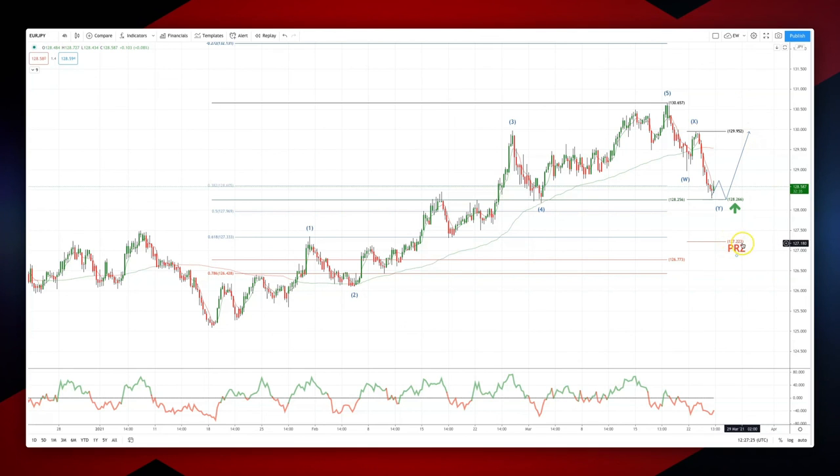PRZ is 127.22. As always traders, plan the trade, trade the plan, and most importantly, manage your risk.